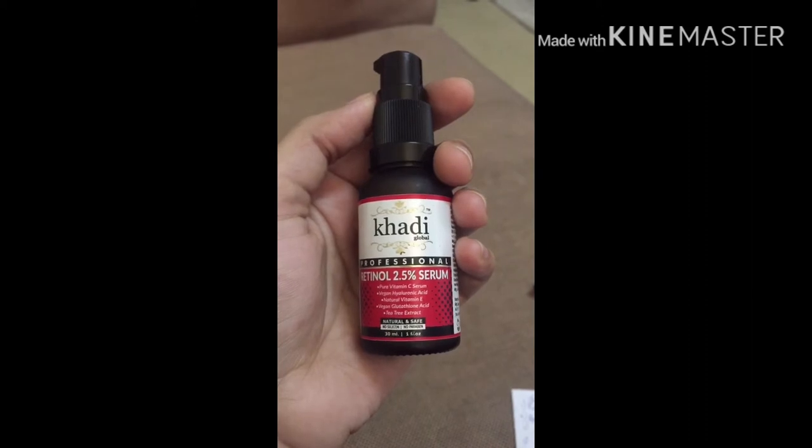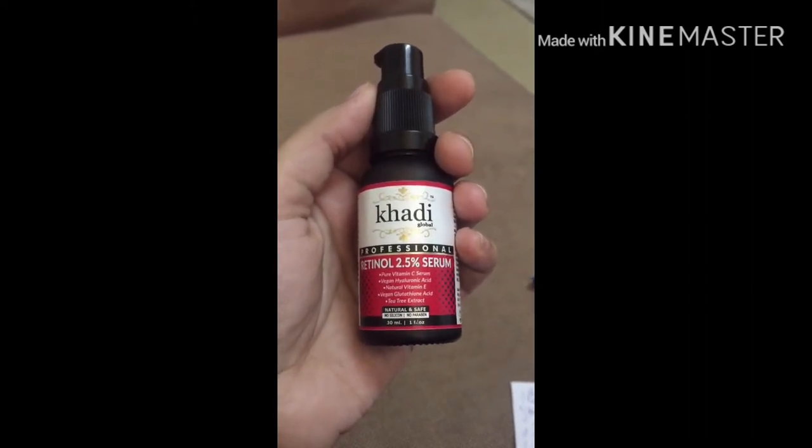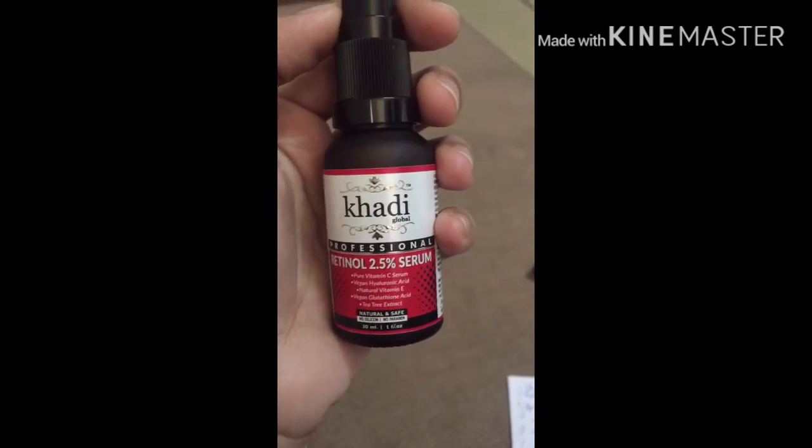The ingredients are also available to review. The key ingredients include Vitamin C, Hyaluronic Acid, Vitamin E, Glutathione, Tea Tree Extract, and of course Retinol is included.